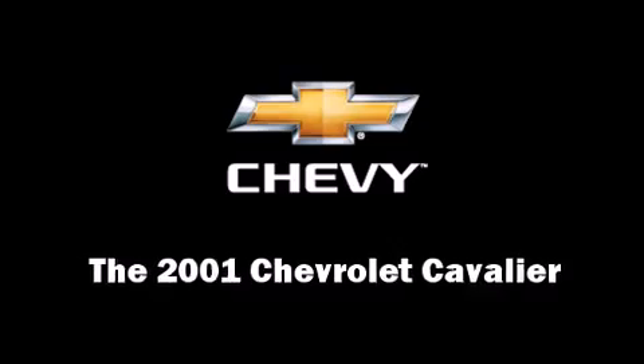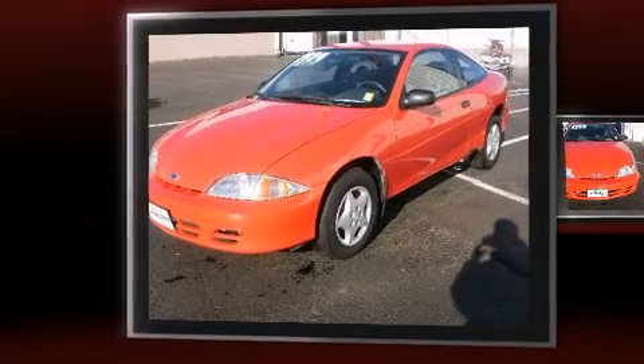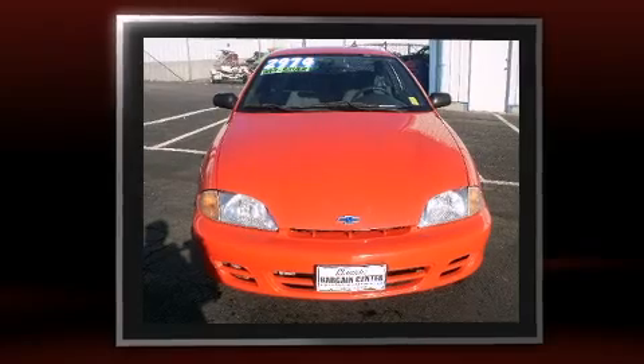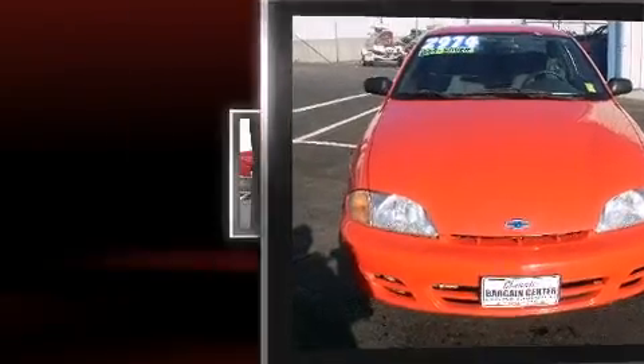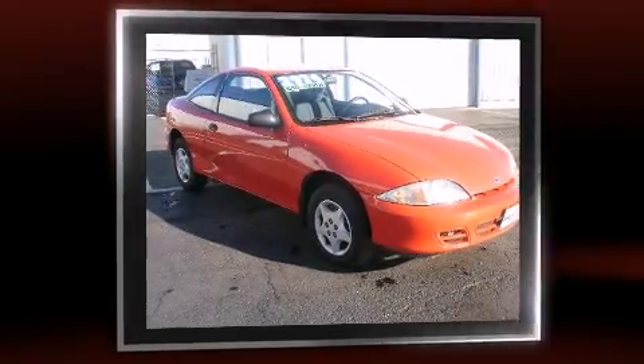The 2001 Chevrolet Cavalier. This two-door, five-passenger coupe still has less than 80,000 miles. It features an automatic transmission, front-wheel drive, and a 2.2-liter four-cylinder engine.